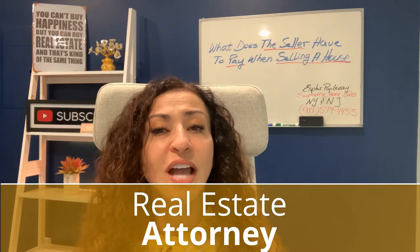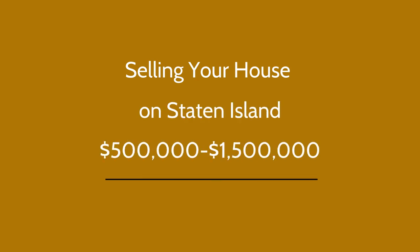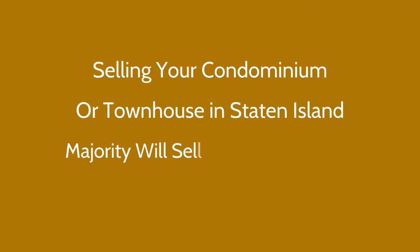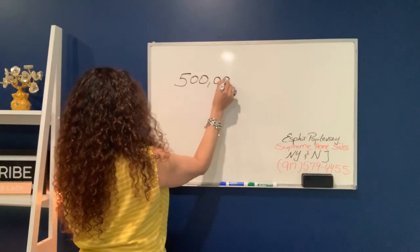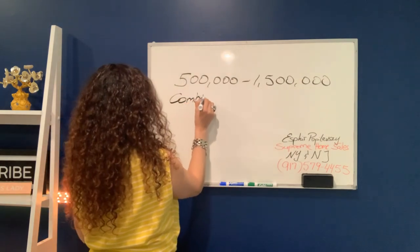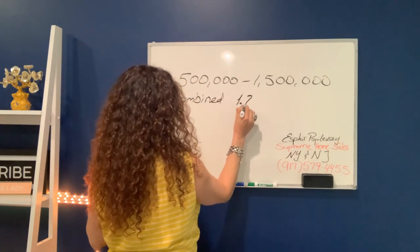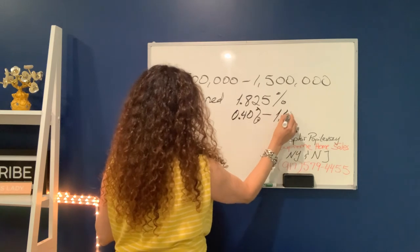Let's look at the New York State and New York City transfer tax numbers. We are selling a house in Staten Island. Most homes sell between $500,000 and $1.5 million, and the rest — the majority — will be condominiums or small townhouses selling under $500,000. If your house sells between $500,000 and $1.5 million, the total combined transfer tax is 1.825%.